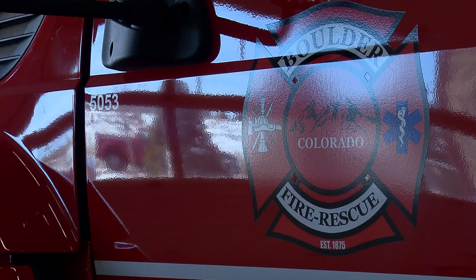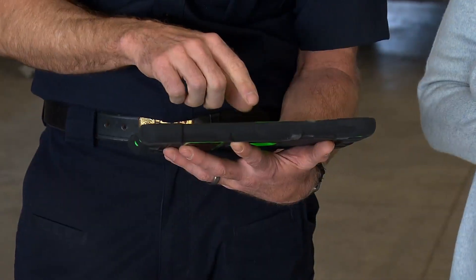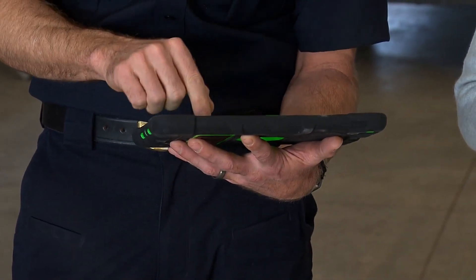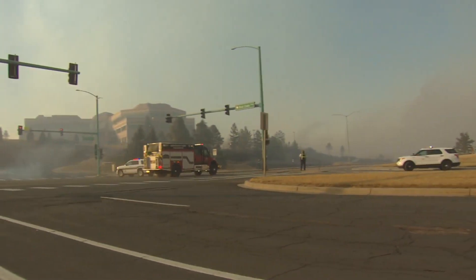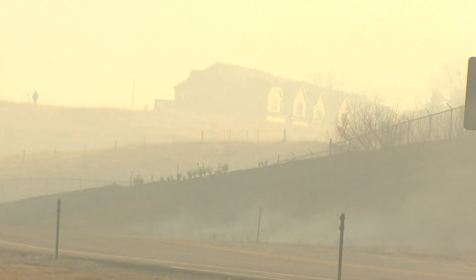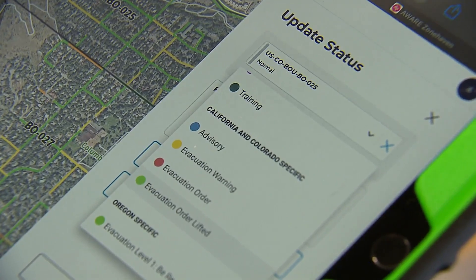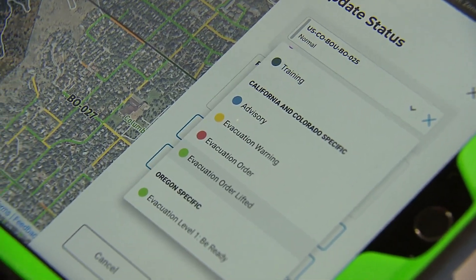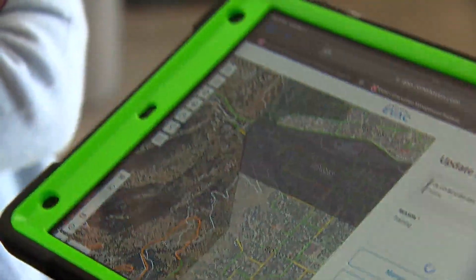The city of Boulder isn't waiting. I want to evacuate this area — I can literally push the button. Boulder Fire purchased a new software mapping system that Oliver says is a game-changer. The old-school way of doing evacuations is literally incident commanders or field supervisors on the hood of a truck drawing on a map. It's a 25- to 45-minute process from when we say we need to evacuate an area to that alert getting out. Using the new system called Zone Haven, it takes 60 seconds. Firefighters can evacuate areas or zones of the city by simply highlighting them on a preloaded map.